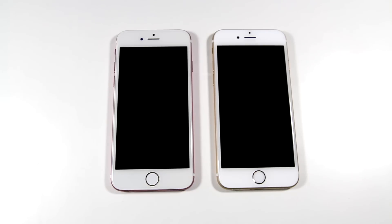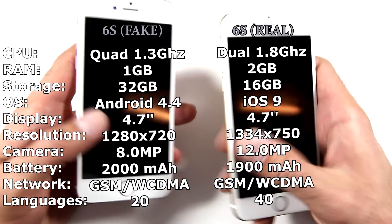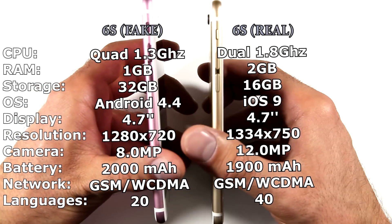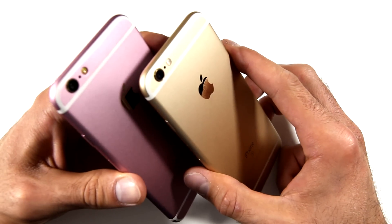Hello everyone, this is Ed from Techvarium. Since my previous video comparison between a fake iPhone 6s and a real Apple iPhone 6, many of you asked to do a comparison involving the recently released iPhone 6s with that same fake iPhone 6s. So what I'm going to do today is run several benchmarks on both of these phones and you will see the results in just a few minutes.